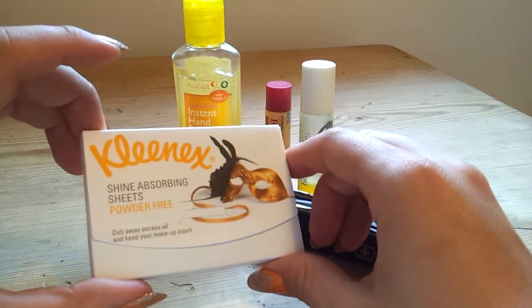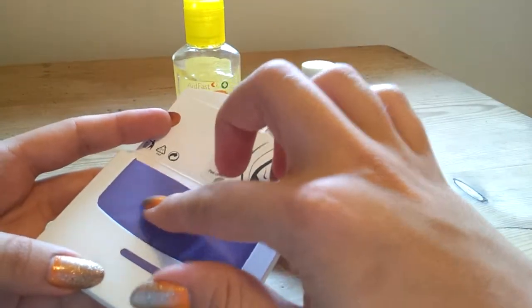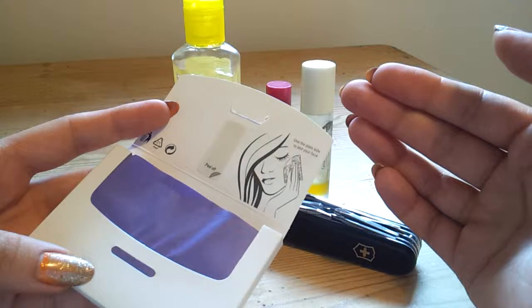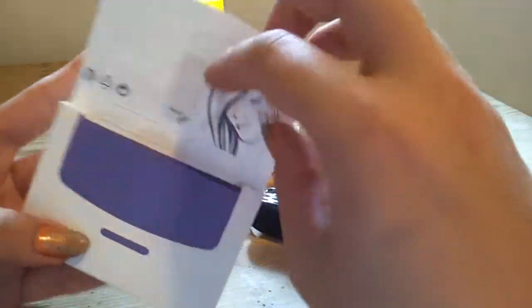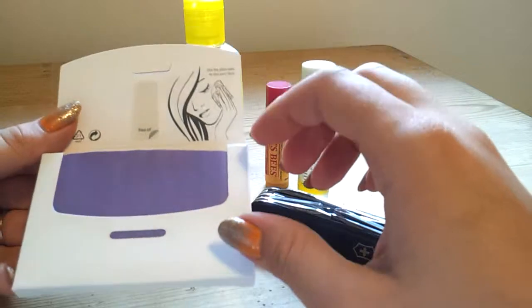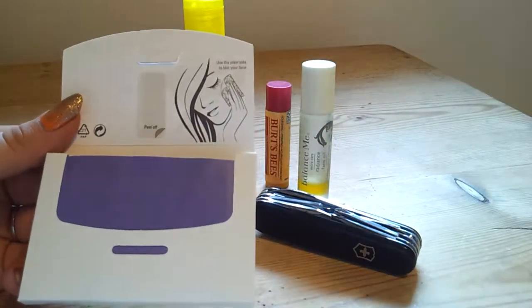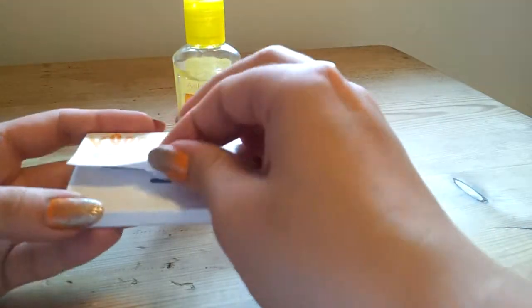And then some Kleenex Shine Absorbing Blotting Sheets. I don't know whether they're discontinuing these either, but they're excellent. They have a kind of plasticky film on them rather than powder, so they pick up oil really well but they don't mess up your makeup. There's probably about 50 in a pack — you just blot all over and it removes any oil. Particularly when it's really hot, like it has been for the last few weeks in England, you can dab the oil off your face and then powder, rather than making your makeup into a cakey mess. These are really good and they don't disturb your makeup.